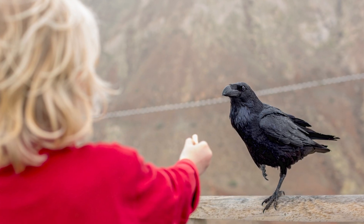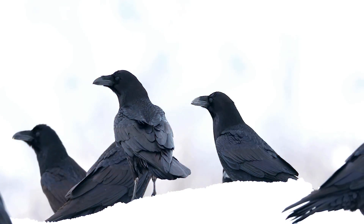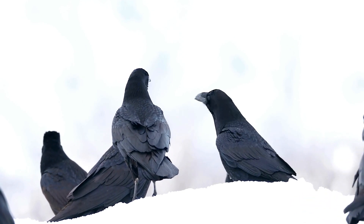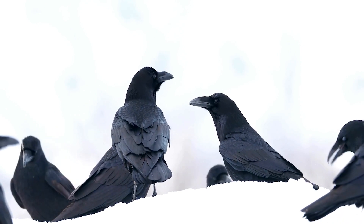Interestingly, both crows and ravens have demonstrated the ability to recognize and remember individual human faces, associating them with positive or negative experiences. This recognition is often accompanied by specific vocalizations, further highlighting the sophistication of their communication systems.